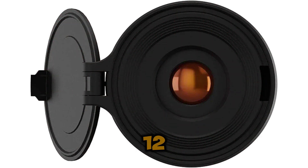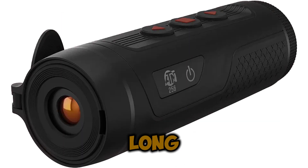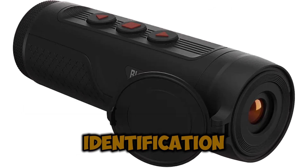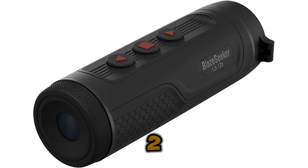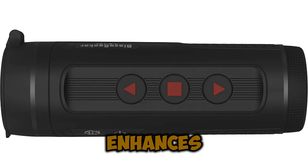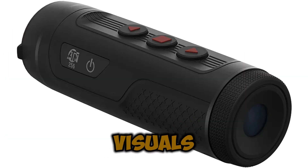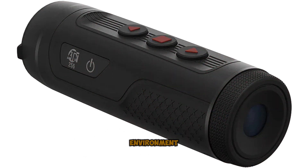The 1.5x to 12x magnification range provides both wide-field scanning and long-range detection, making it an incredibly flexible solution for both close-up target identification and long-distance thermal tracking. At the core of the BlazeSeeker 210 is its ultra-sensitive 12 Micron Sensor, which enhances thermal detection and image precision, delivering sharp, high-contrast visuals that allow users to quickly identify heat signatures in any environment.